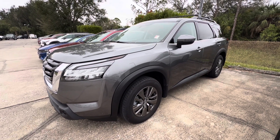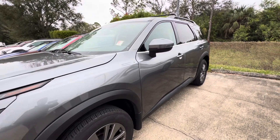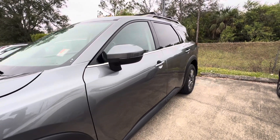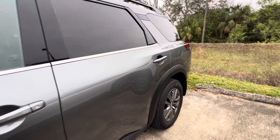Good afternoon, this is Trent from Subaru Volvo of Melbourne. You inquired about this 2022 Nissan Frontier — it has a little over 14,000 miles on it, so as you would expect, the car is in excellent condition.